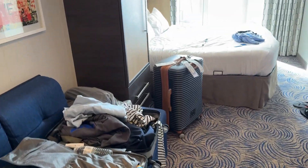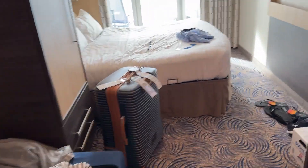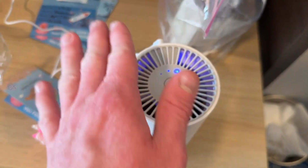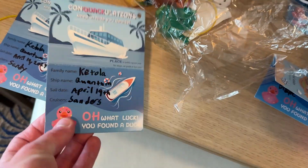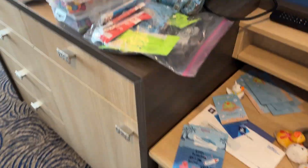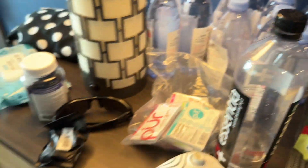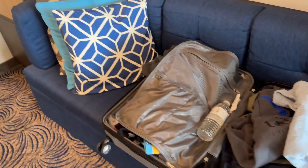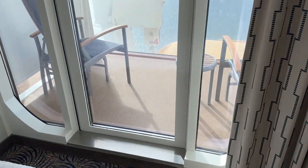We switched rooms with our neighbors — they wanted to switch to be next to their friends, so our people are essentially one room apart from us. I brought a little air purifier, and I'm gonna be hiding rubber ducks all over the ship — super excited about that. I brought my snacks, electrolytes, waters, elderberry, alcohol wipes to wipe down the room. Got my little hooks, toiletry bag, all unpacked. Our balcony changed a little bit. We leave port in a few hours.